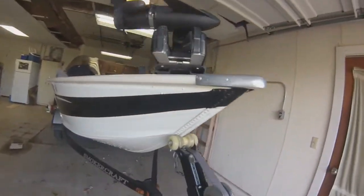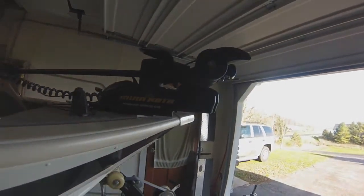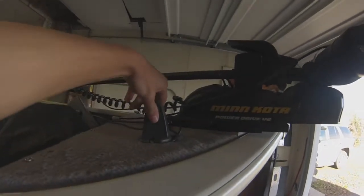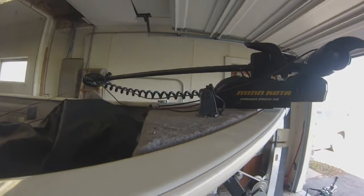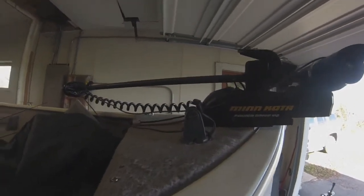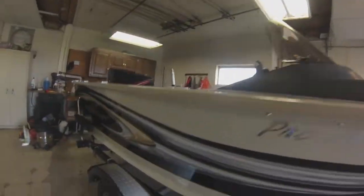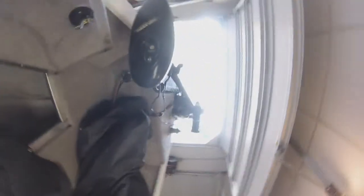Starting off with the front of the boat, we have a Minn Kota Power Drive V2. The graph up here is a little lower-end — came with the boat, it works good, tells us the depth, that's all I need to know in the front of the boat. That is a 45-pound thrust trolling motor. I'll jump in the boat now and give you guys an overview of the inside.